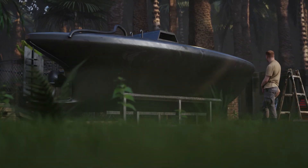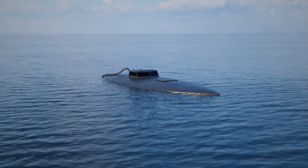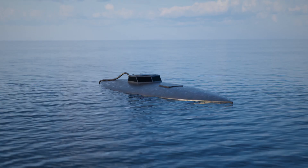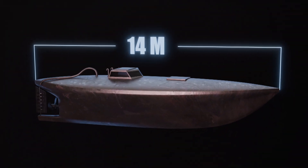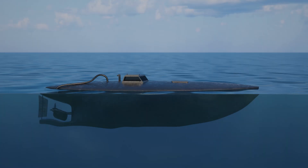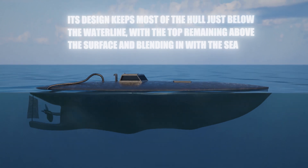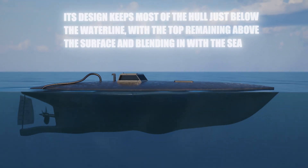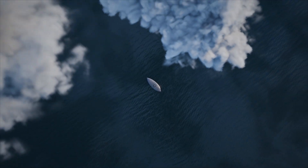These narco subs are designed to stay out of sight. This is a classic narco submarine, first appearing in the late 2000s, and they're still being intercepted today. Measuring around 14 meters in length, it's not a true submarine, but a low-profile vessel. Its design keeps most of the hold just below the waterline, with the top remaining above the surface and blending in with the sea. This low-profile makes it difficult for radar systems to detect.